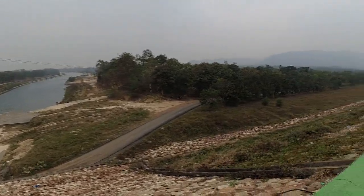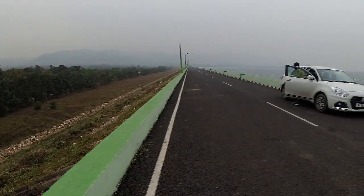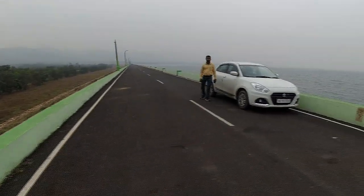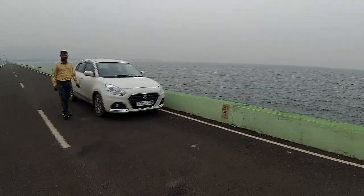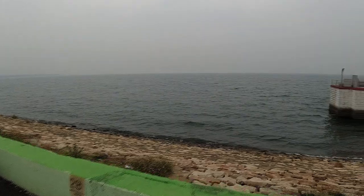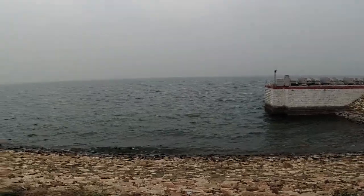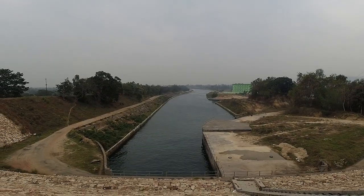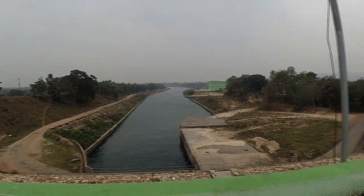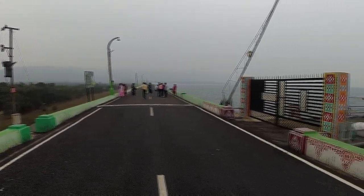The reservoir has a storage capacity of about 6 km³ with a gross capacity of 8 km³. It drains an area of 1,33,000 km² — more than twice the area of Sri Lanka.